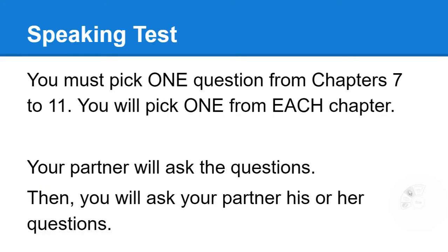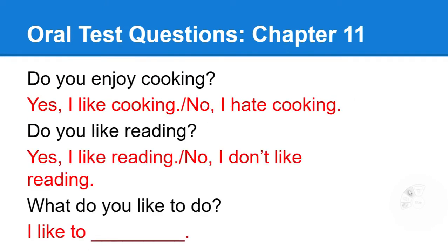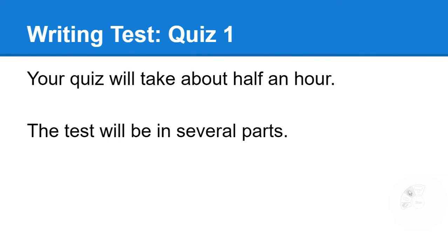We're going to skip the speaking test because it's done a little bit different for everyone. Writing test — your quiz. In this special circumstance, the quiz will take an hour because the midterm and the final will be at the same time, so this will be 50 minutes to 1 hour. Each part will take approximately half an hour. You'll have 20 questions per part and the total questions will be 40 questions. The test will be in several parts.